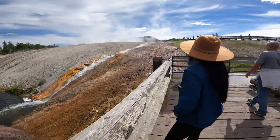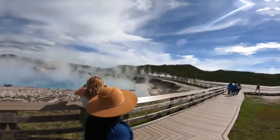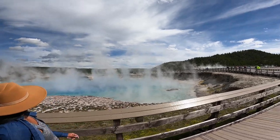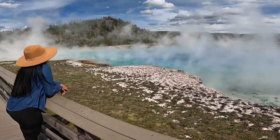To get to Grand Prismatic Spring you have to cross the ridge, which is pretty cool.